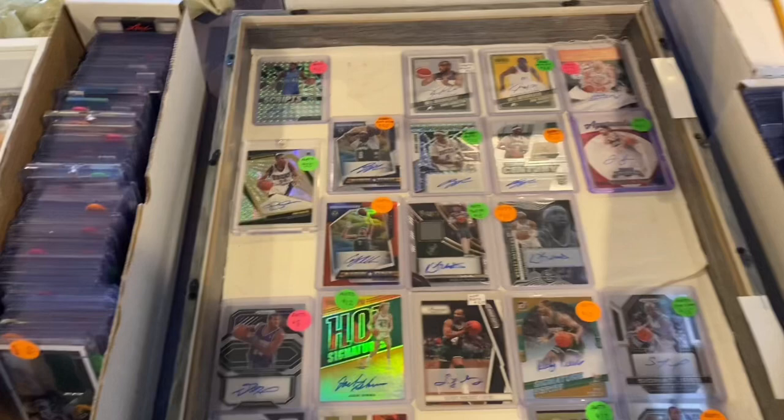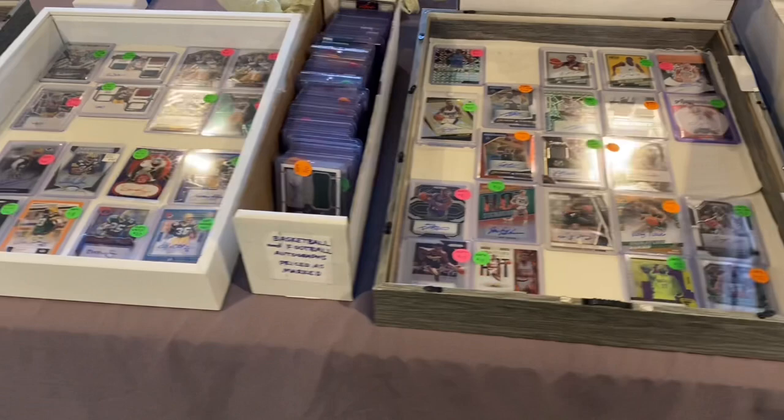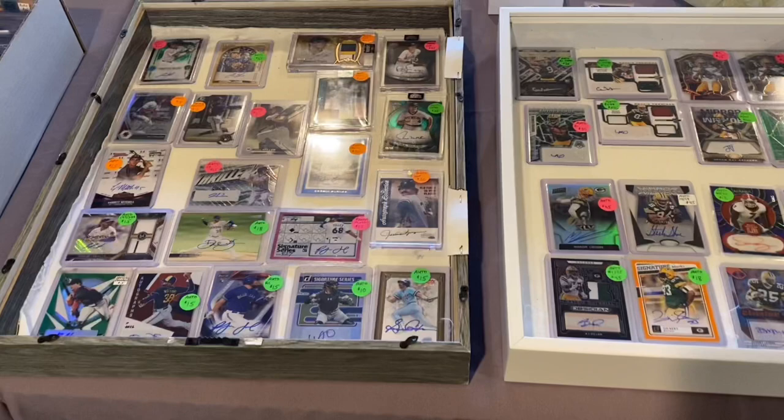And of course the dollar box — for every $10 you spend in there you get a free mystery bonus envelope with a card inside. There are autographs, relics, Bo Jackson rookie cards — good stuff in there. And as we've talked about, we'll have our $50 bounty today. If someone purchases the correct card they get a crisp $50 bill.